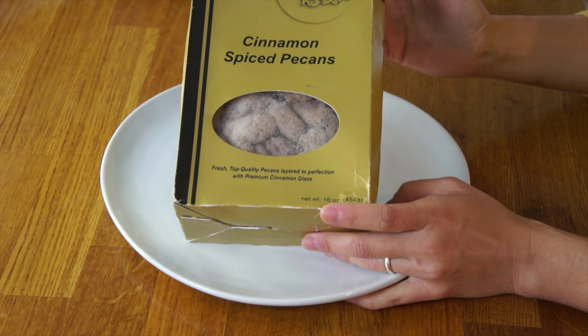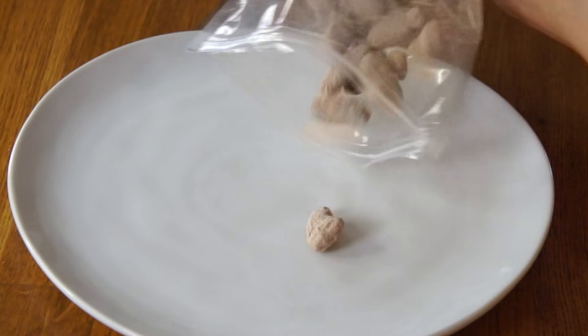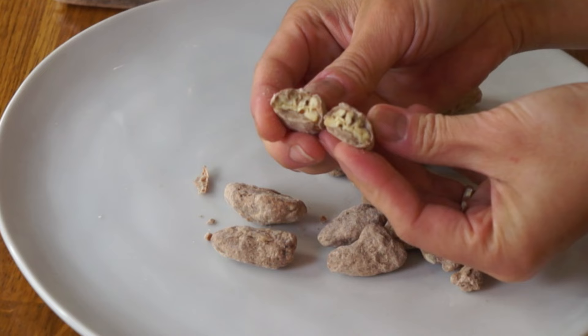Next up is a beautiful golden box — cinnamon spice pecans, actually made in Lafayette, Louisiana. There's a whole pecan inside coated with a cinnamon glaze. A delicious combination of nut, cinnamon, and spice with a great crunchy texture. These would be absolutely amazing crumbled on top of vanilla ice cream, or on sticky buns — crushed up and sprinkled on top of a cinnamon roll.